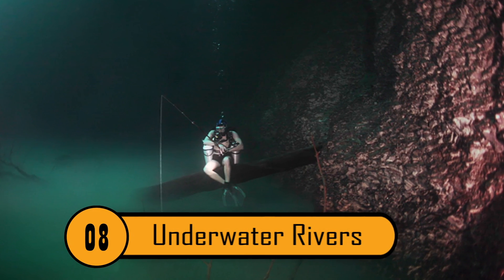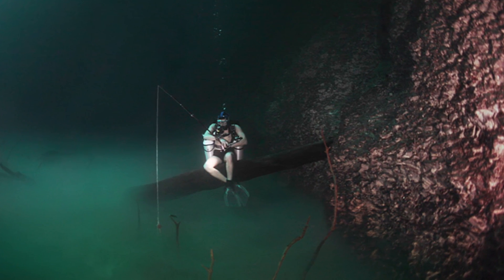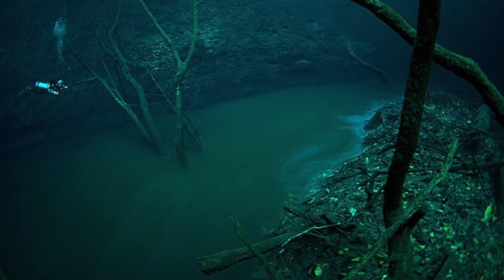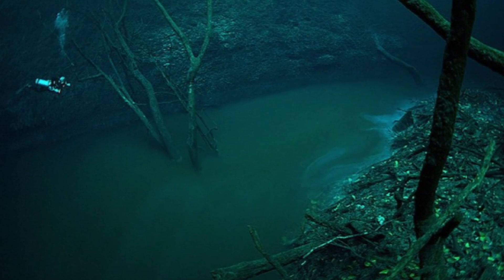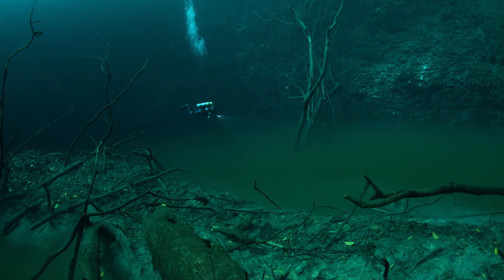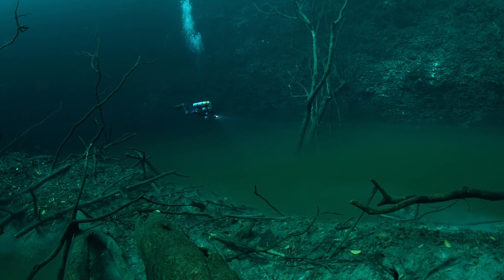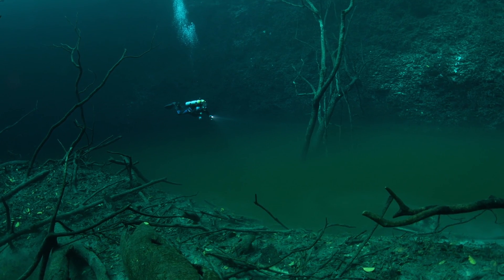Number 8: Underwater Rivers. Underwater rivers are nearly impossible to believe until you see them. Created when a body of saltwater rests beneath a body of freshwater, the movement of the saltwater creates the visual effect we see when looking at a river. These are frequently seen along the coasts of Central America as well as in the underwater limestone caverns where fresh and saltwater meet.